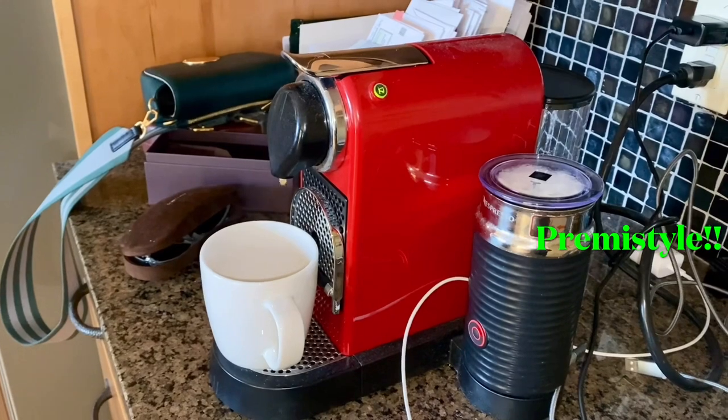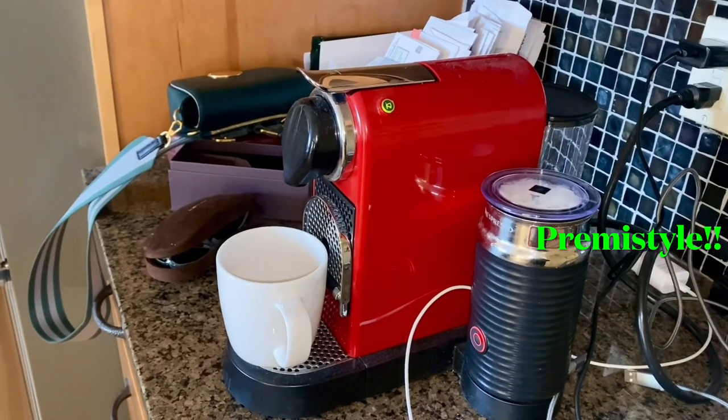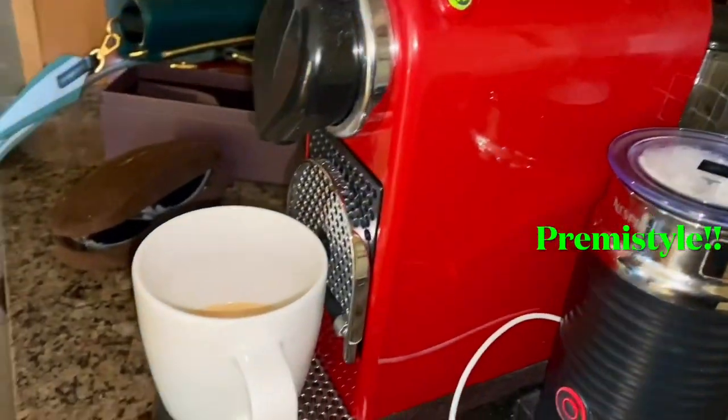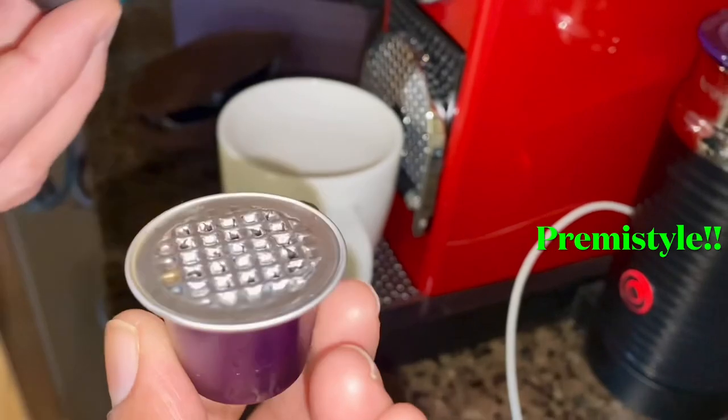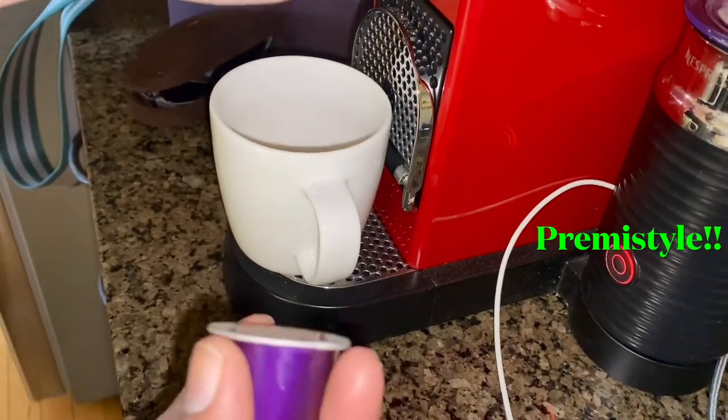Let's see the video. This is an espresso machine. Let's put it here. But these espresso ones are different, right? The pods? They are not like a Keurig, but sort of like Keurig.